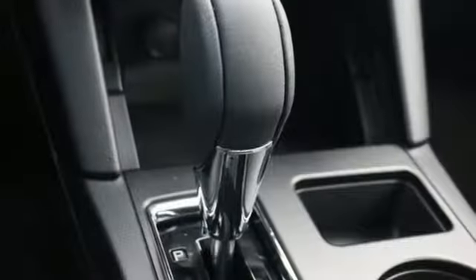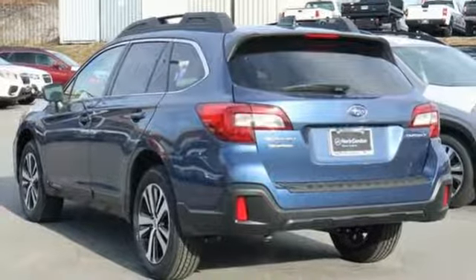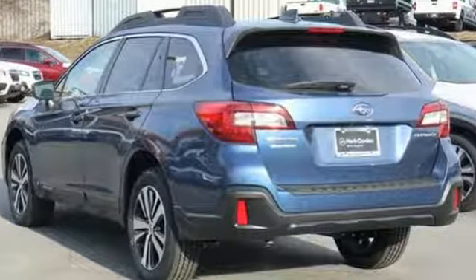When you want long-lasting reliability paired with great gas mileage and award-winning safety, you want Subaru. Driving is believing. Test drive it today.